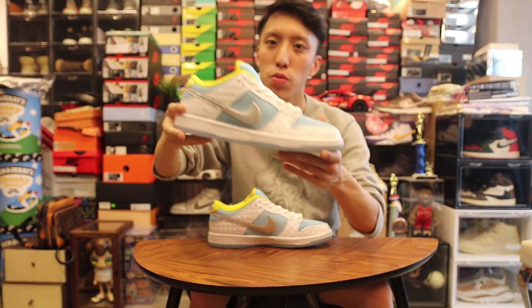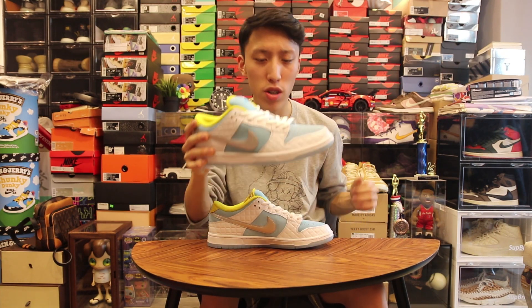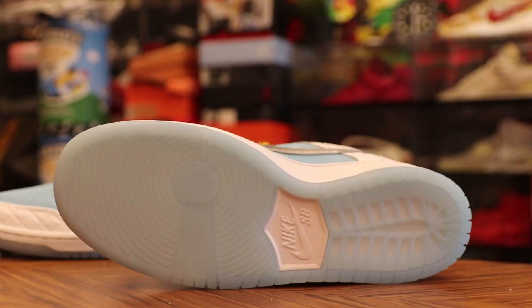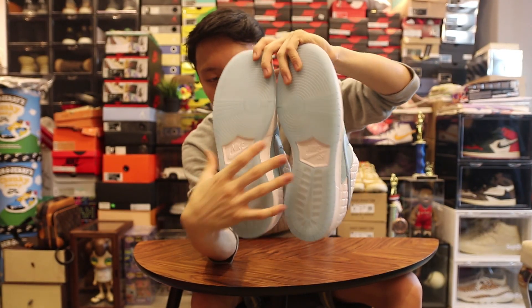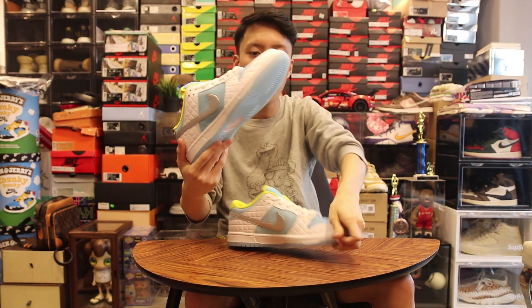So people might use this pair as a restoration pair — I'm not sure, but it's quite expensive though. Let's start with the bottom. We have this translucent Lagoon Paws icy bottom with hints of white on the Nike SB logo.